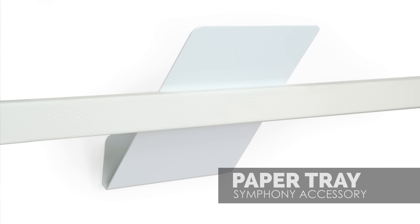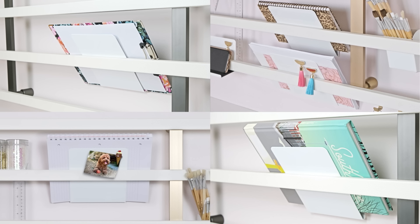The paper tray is perfect for notepads, file folders, and books, and the surface of the tray is magnetic.